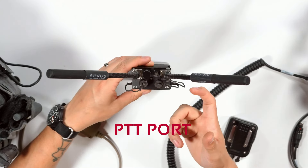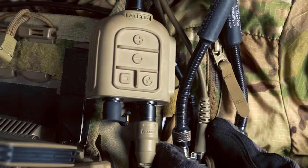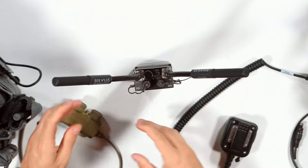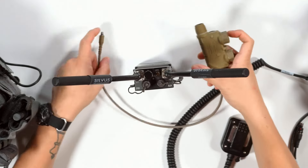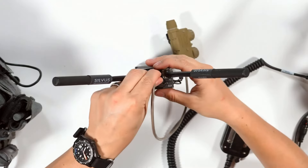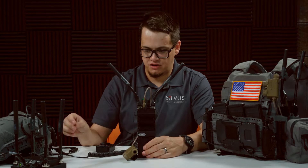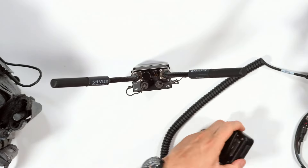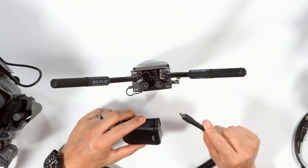The small port here is going to be your PTT port, which is probably what you're most familiar with on any type of radio. This is what you'd use to connect any type of PTT or handheld mic — like this OpsCore PTT I have here, which is actually set up for multiple talk groups. There is a red dot that indexes where you install these, so you can align it perfectly.